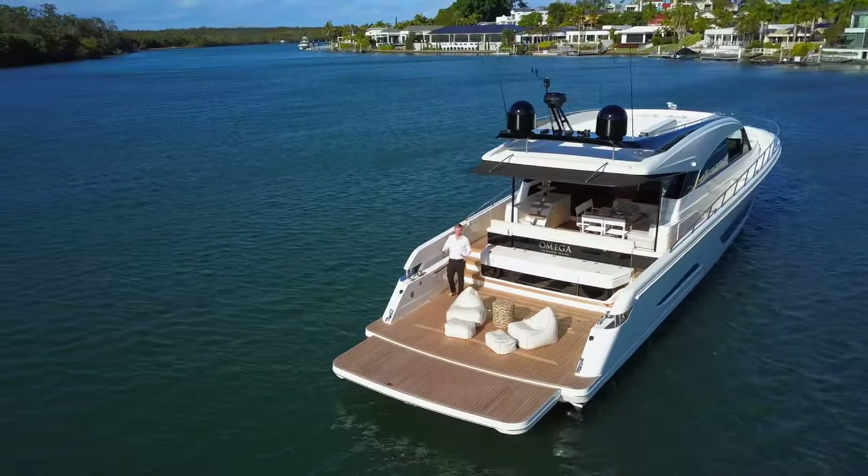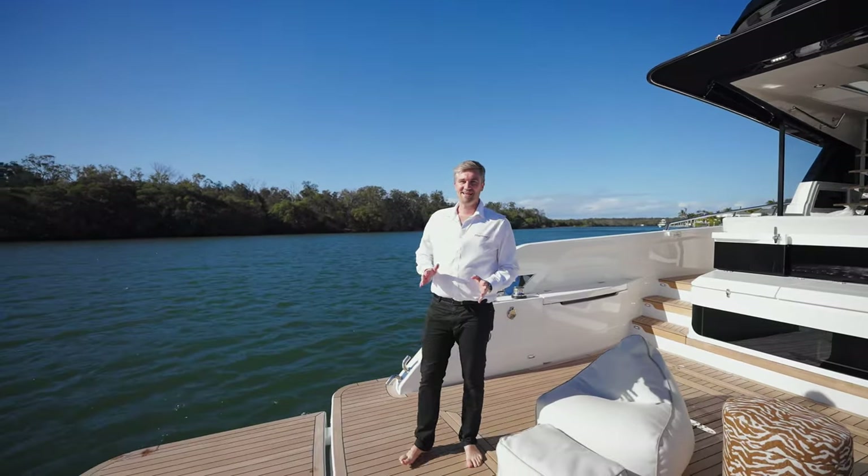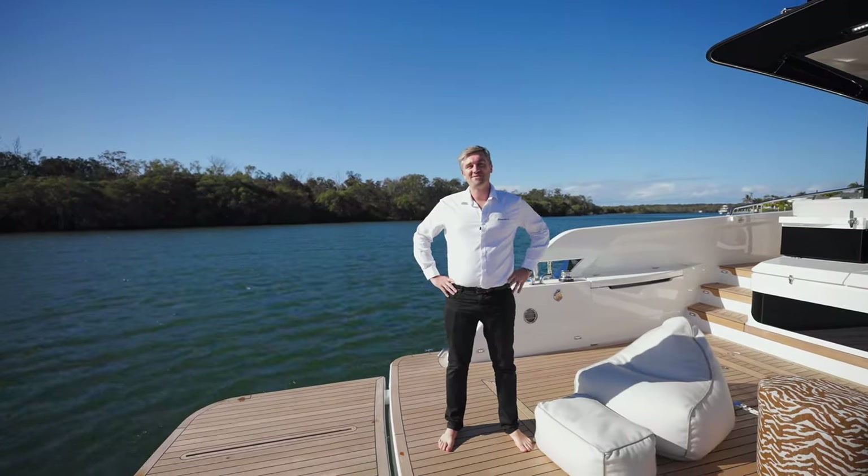Thank you for joining me aboard the official walkthrough tour. If you'd like to find out more about the S75 sedan motor yacht, be sure to head to the Maritimo website in your region. We'll see you next time.